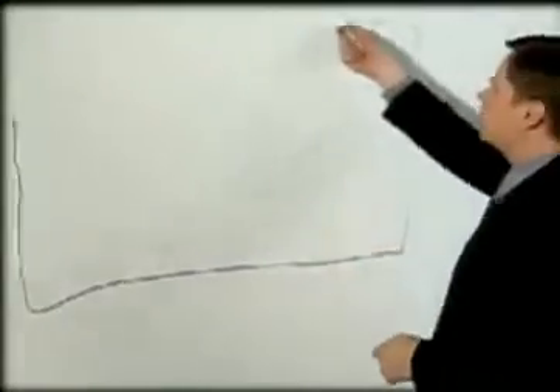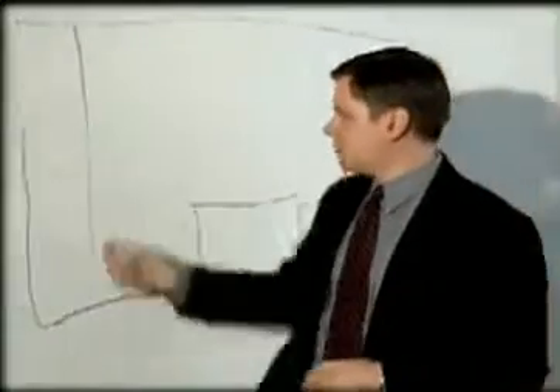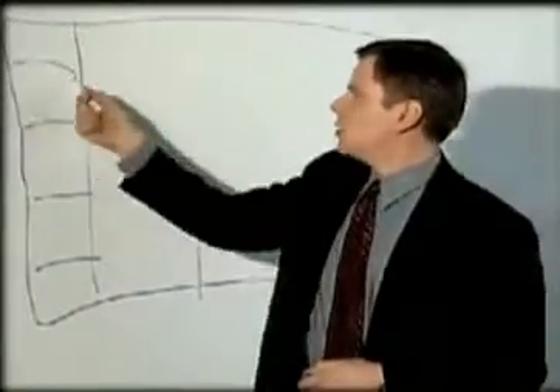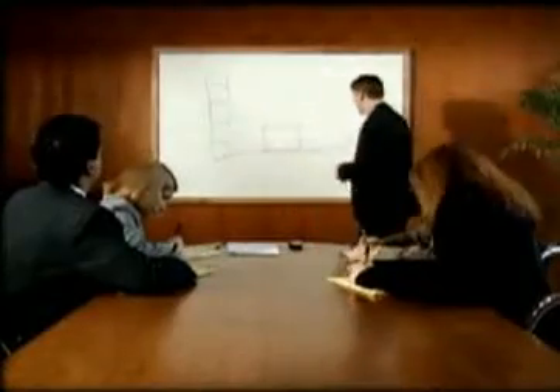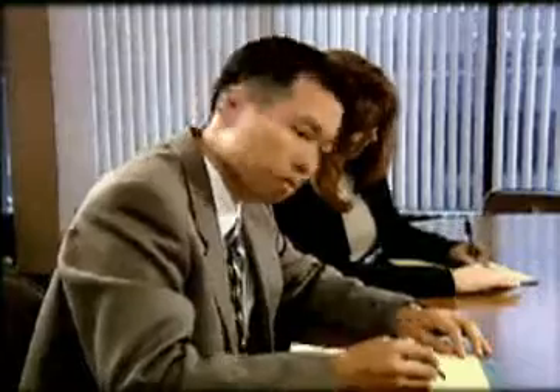Now, the conference area will be right here, with offices along this wall right here. The bathrooms will be located over here, and the mailroom will be up here.